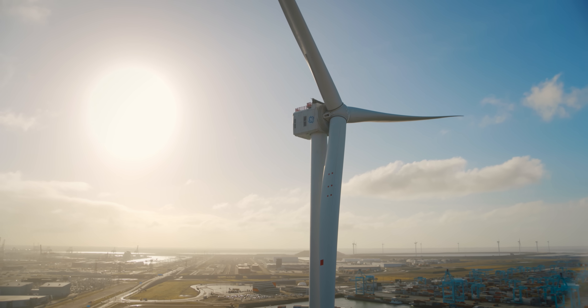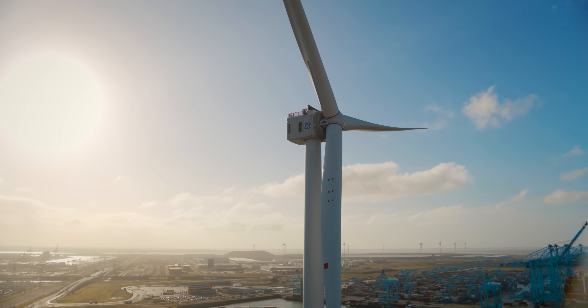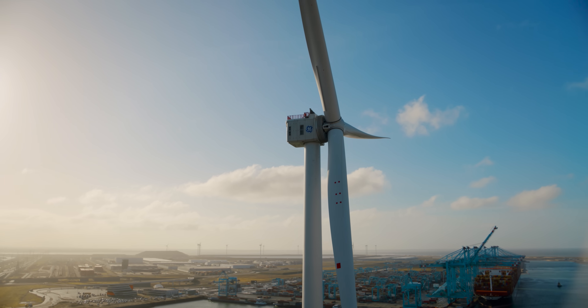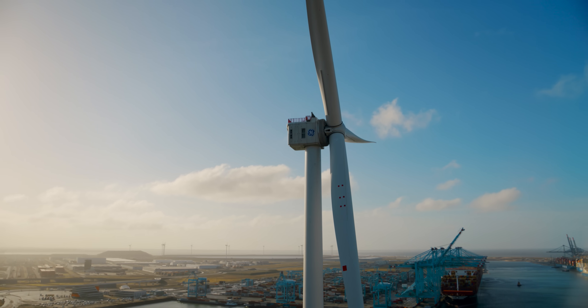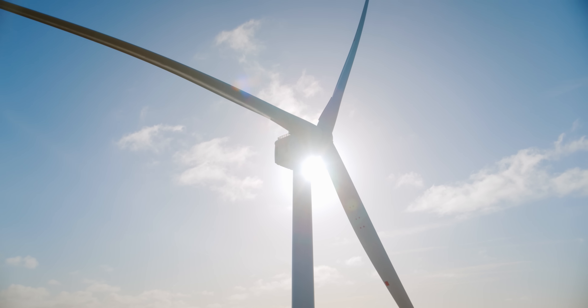When you scale up to a full wind farm, something like Dogger Bank is going to provide about five percent of the energy in the UK grid. The UK government has recently announced a target to install 40 gigawatts of offshore wind by around 2030 or 2050 — that's more than the country currently uses. That's almost converting the entire electrical system into offshore wind.